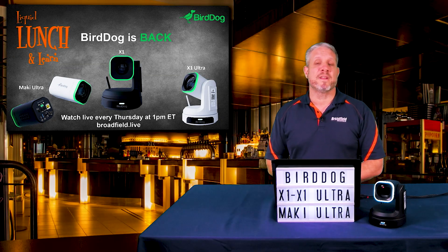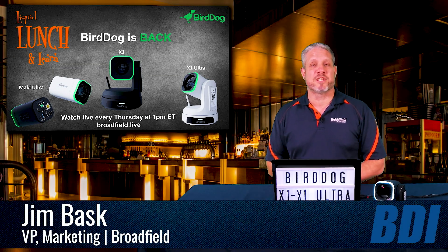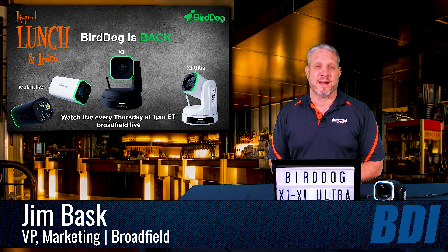Hey, this is Jim at Broadfield. Thanks for joining us for another Broadfield Liquid Lunch and Learn, every Thursday at 1 p.m. Eastern Time.